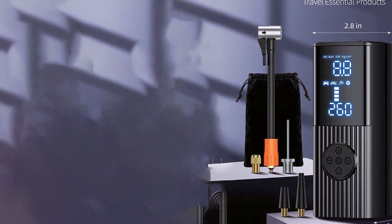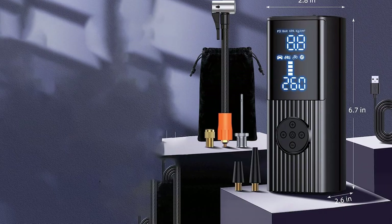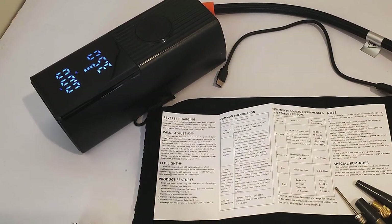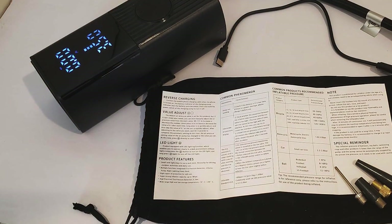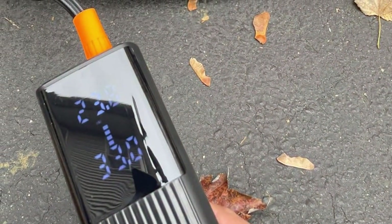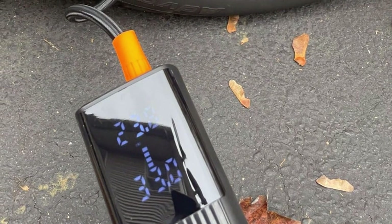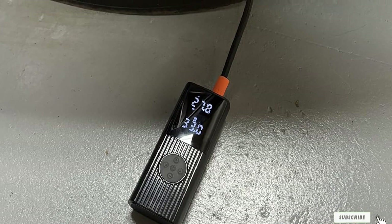This inflator is not limited to just vehicle tires. Its versatility extends to inflating sports equipment like footballs and basketballs, making it a multifunctional tool in your arsenal. The robust construction of the inflator promises longevity, meaning it's a one-time investment for years of reliable service. With its quick inflation capabilities and versatile uses, this tire inflator is more than an accessory — it's an essential tool for any vehicle owner.